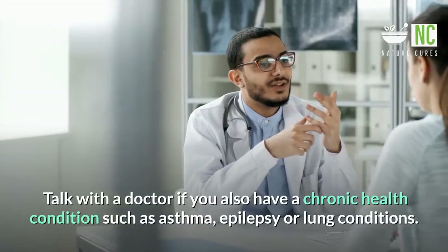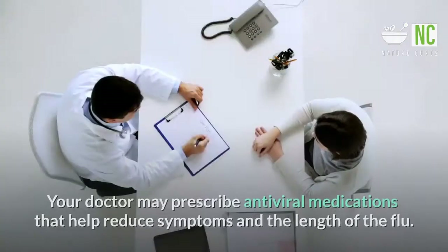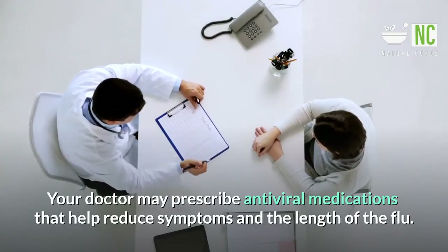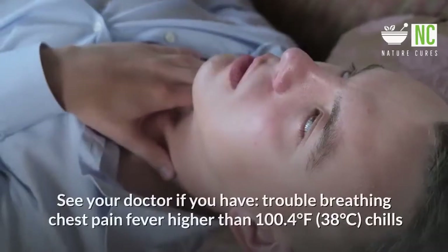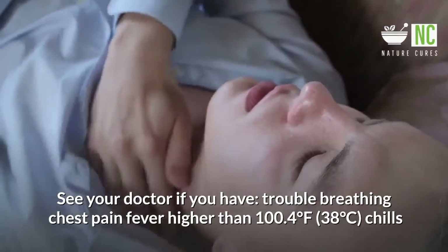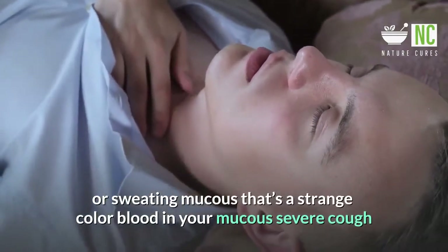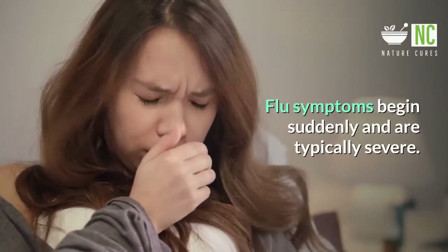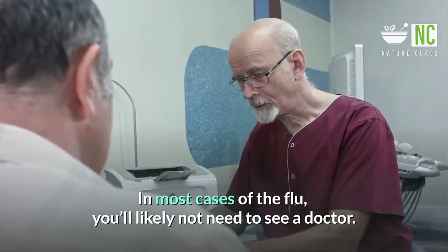Talk with a doctor if you have a chronic health condition such as asthma, epilepsy, or lung conditions. Your doctor may prescribe antiviral medications that help reduce symptoms and the length of the flu. These drugs work best when taken within two days of getting the flu. See your doctor if you have trouble breathing, chest pain, fever higher than 100.4°F (38°C), chills or sweating, mucus that's a strange color, blood in your mucus, or a severe cough. Flu symptoms begin suddenly and are typically severe, and a flu can last for one to two weeks.